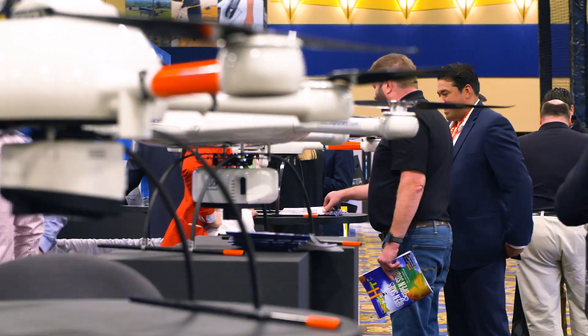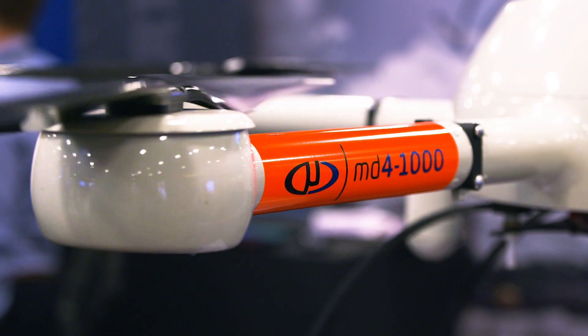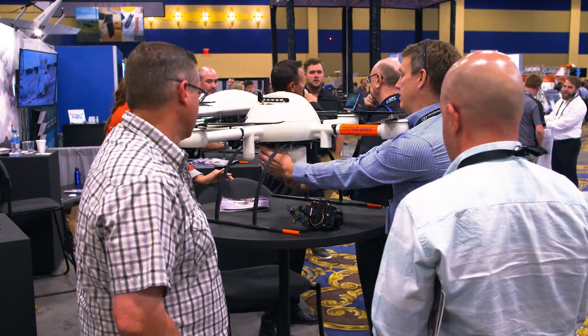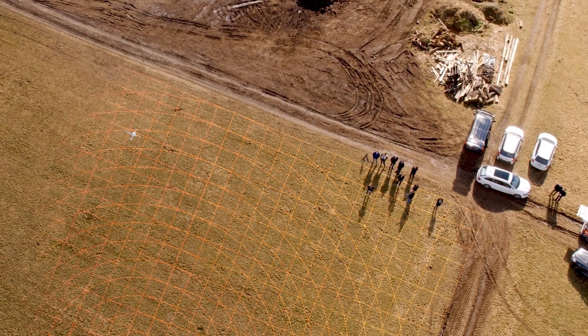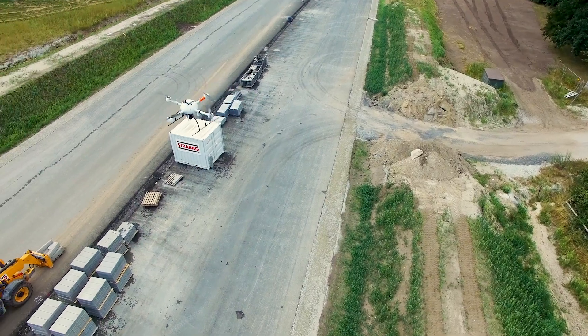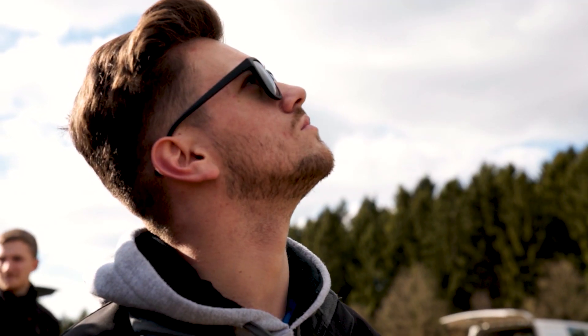We have two new additions to our Mapper product line. The first one is called MD Mapper 1000 Plus, which is similar to the MD Mapper 1000 system, except that it has all the necessary hardware for adding new features to the drone, including the PPK as well as the DG capabilities. The user would be able to upgrade to a PPK or a DG capability in the system without having to send the drone back.